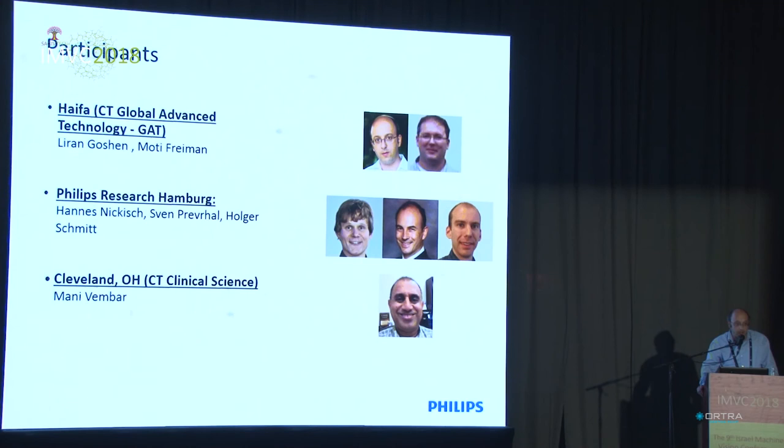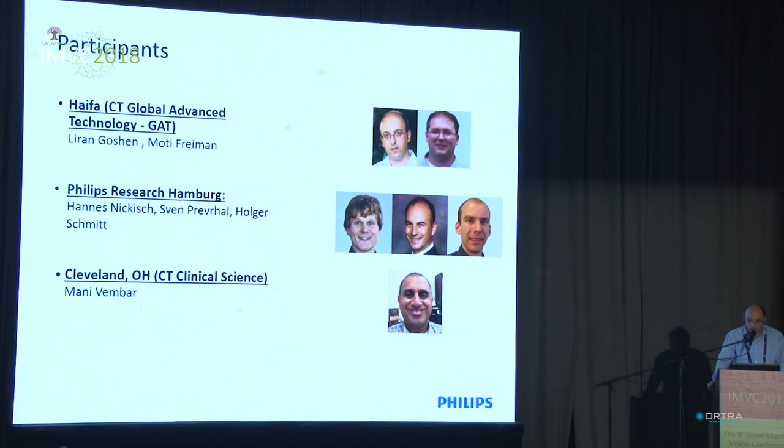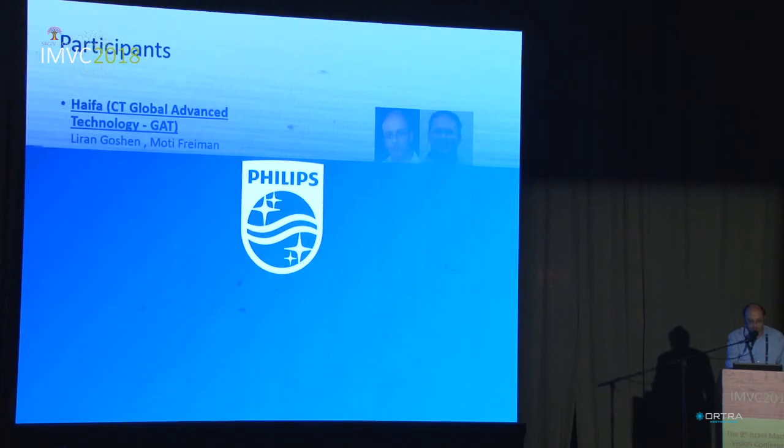This project is a result of an international collaboration between our lab in Haifa — the Philips Global Advanced Technology Group, headed by Leran Goshen and myself as staff scientist — and colleagues from the Philips Research Lab in Hamburg and clinical scientists from our site in Cleveland, Ohio. We also thank our clinical collaborators including Dr. Rubinstein from Karmel Hospital in Haifa, and additional international collaborators from various countries and sites. Thank you very much.